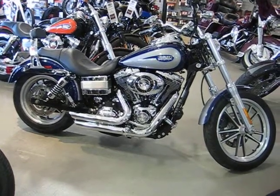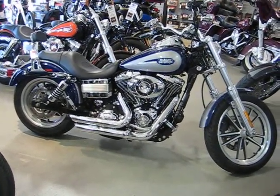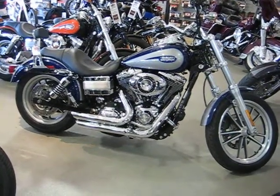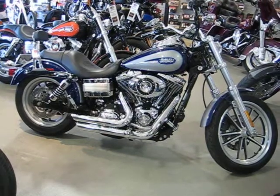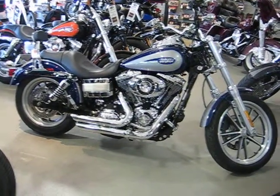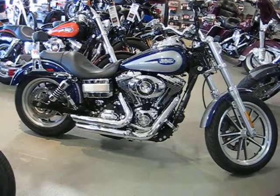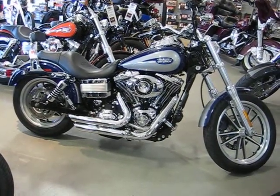It's got a 96 inch engine, 1584 cc's, a six-speed tranny, 49 millimeter fork tubes, mid glide front end, custom front and rear foot pegs, custom highway pegs, flame grips, lay down license plate holder, and 11.5 inch progressive rear shocks.